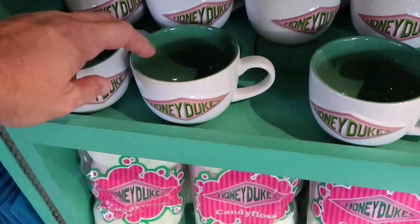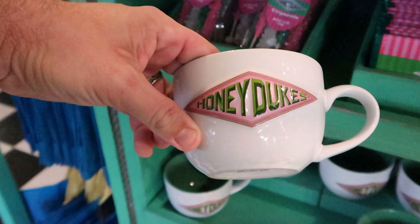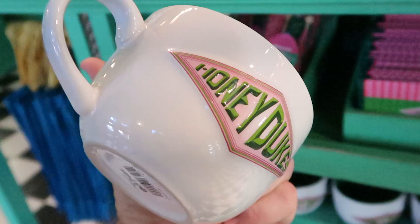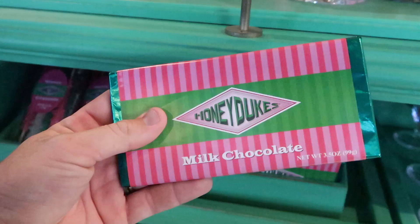They also have some Honeydukes coffee mugs — these are very large in scale, you could definitely use this as a soup mug. These are $21 a piece, and it does say Honeydukes on either side. You can even purchase some Honeydukes candy bars right over here — milk chocolate candy bars with some really awesome packaging, $5.95. This is definitely a snack that two people could share.